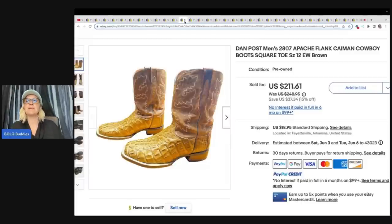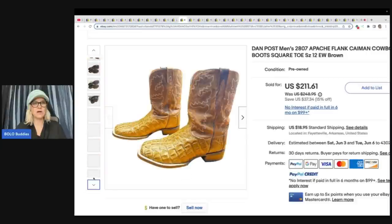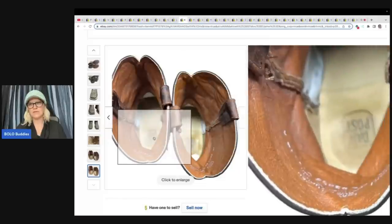These are Dan Post men's cowboy boots. Got these at a yard sale for $15 and sold for $150 plus shipping. There it is — Dan Post right there in the bottom of the boot.